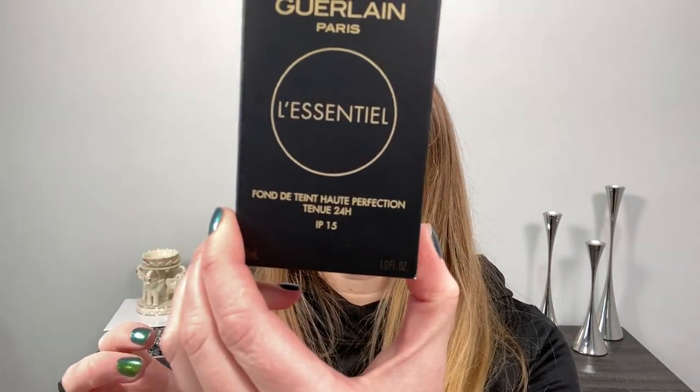The box has one side in French and one in English. I purchased this from Selfridges, which is currently the only place that has it available, but it will be coming everywhere very soon. The foundation is 30 milliliters, comes in 30 shades, and is made in France.